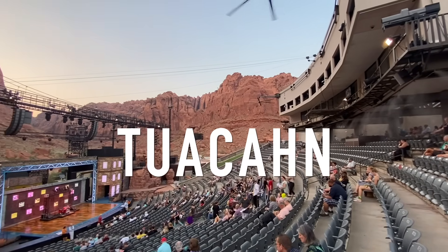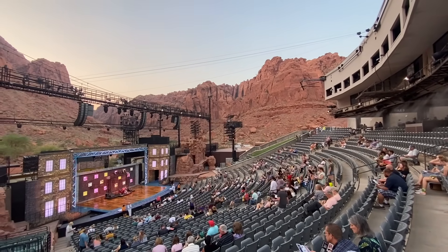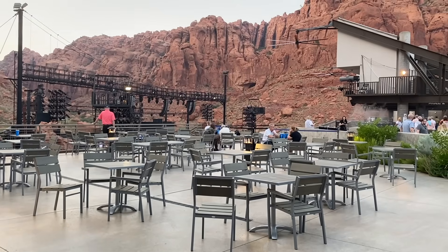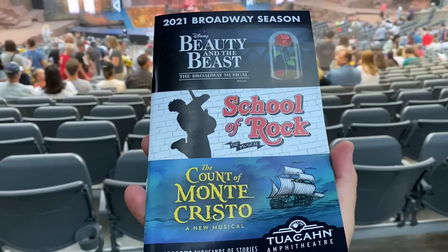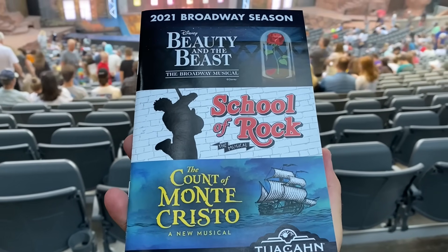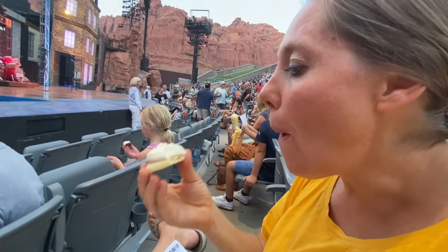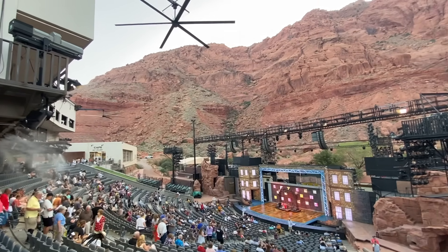Next up is the famous Tuacahn Amphitheater. This is where they do plays in an outdoor setting surrounded by red rock walls. This is a gorgeous amphitheater and really quite a famous one. They received rights from Disney to do many famous productions such as Tarzan, The Little Mermaid, The Wizard of Oz, and their most successful one, Joseph and the Amazing Technicolor Dreamcoat. Couldn't ask for a better place to watch a play.